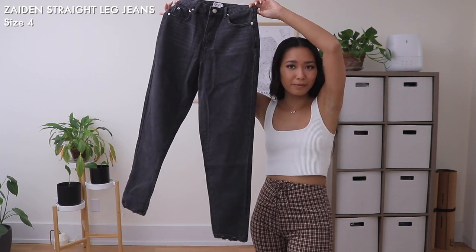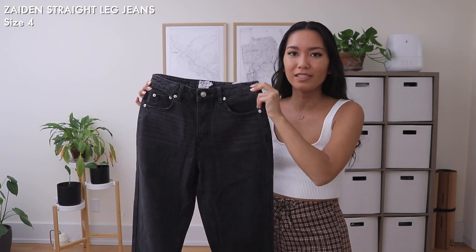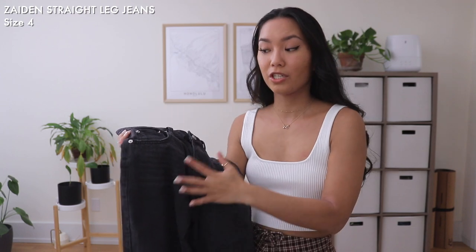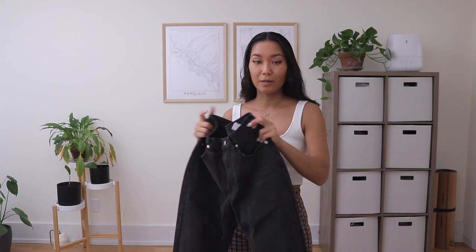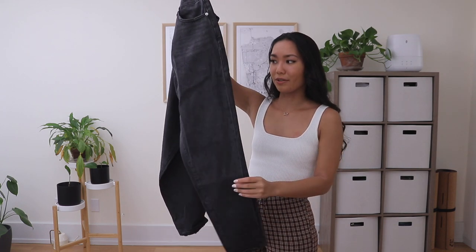Also in the pants category are these black denim jeans. They're more of a straight leg and high-waisted with a washed, worn-in look to the fabric, which I usually prefer in my jeans. I just didn't have a pair of clean, non-distressed black jeans, so that's why I went for these.